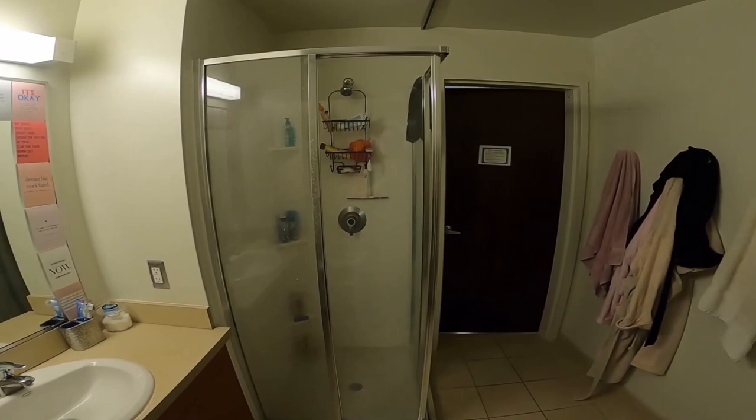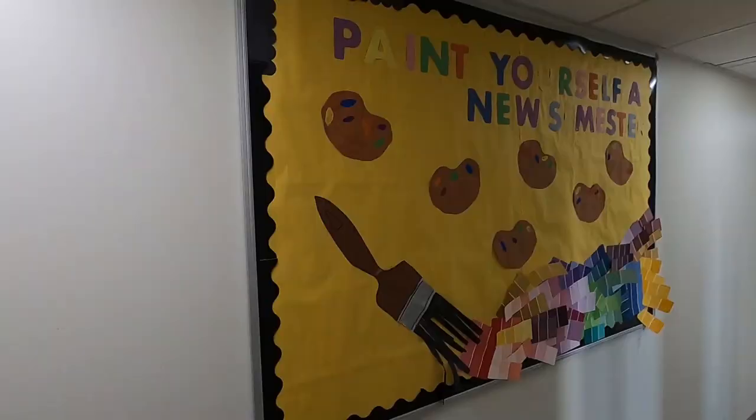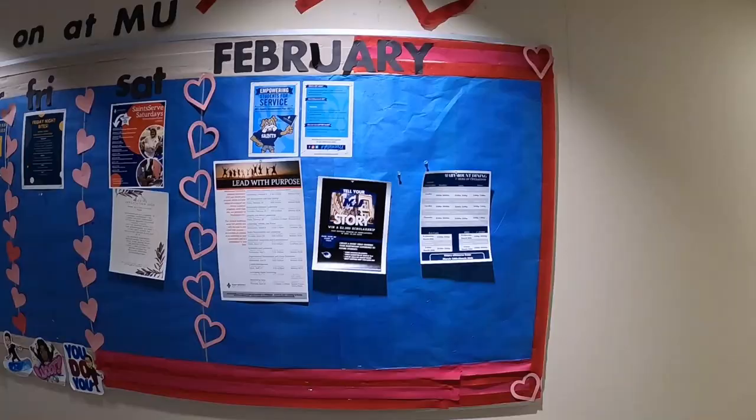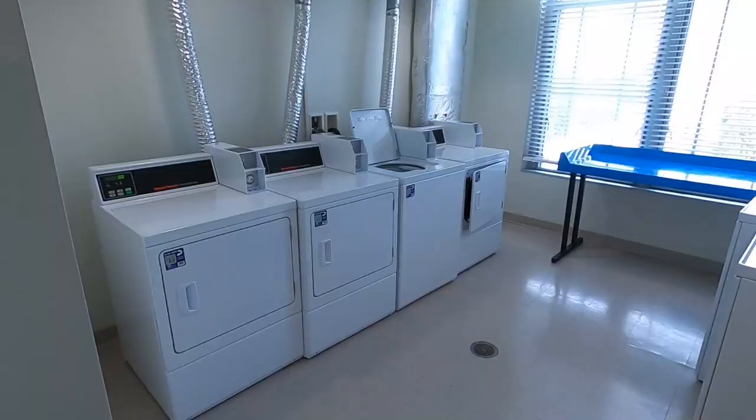Each floor of every residence hall has a community assistant. Our CAs will help you in the transition to Marymount and throughout your time here. CAs hold weekly events such as laser tag, movie nights, or other activities which include free food to help continue building our strong community.